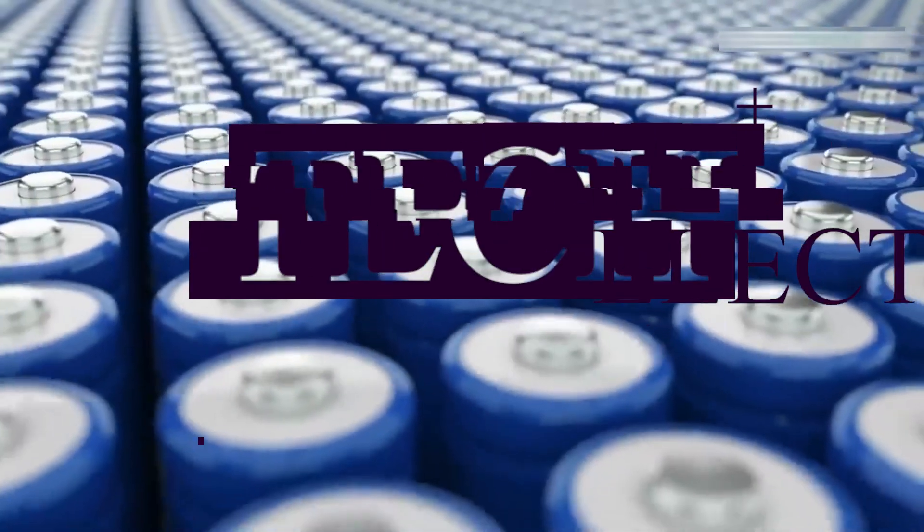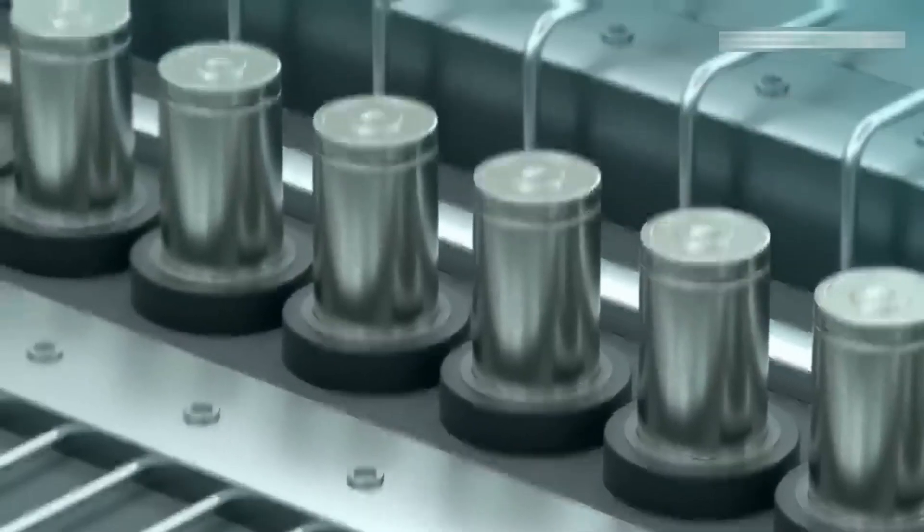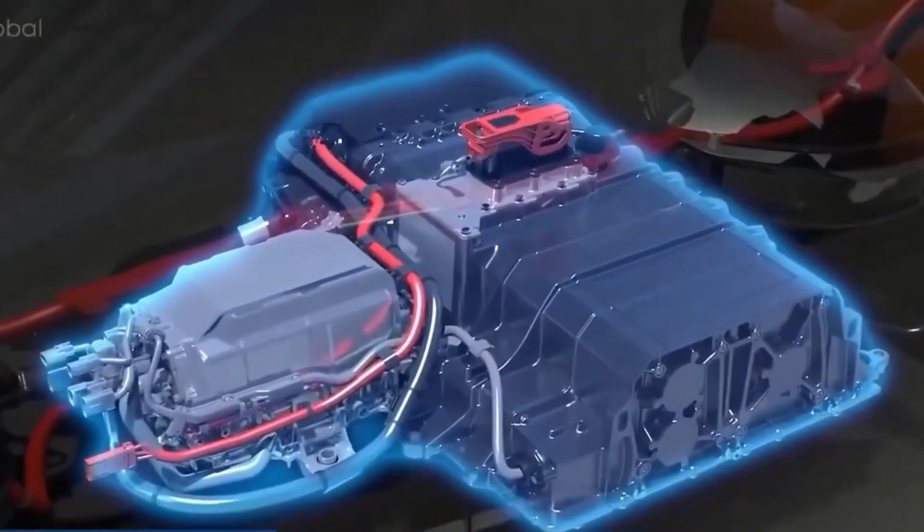Hey folks, welcome back to Tech Electric. In this video, we are going to find out about the amazing batteries of Tesla EV Model Y, so without any further ado, let's dive right in.